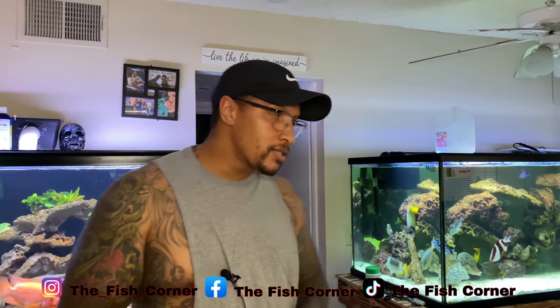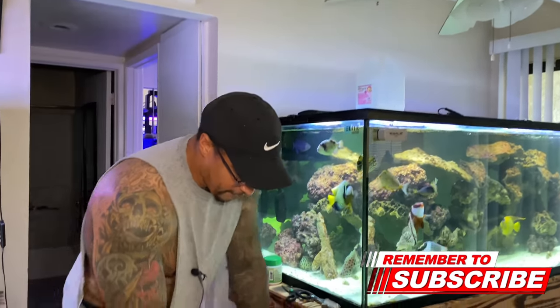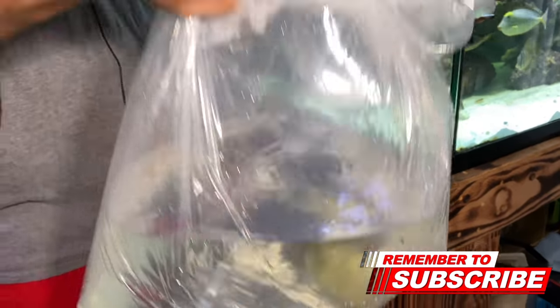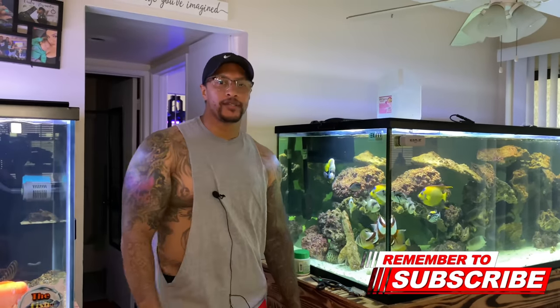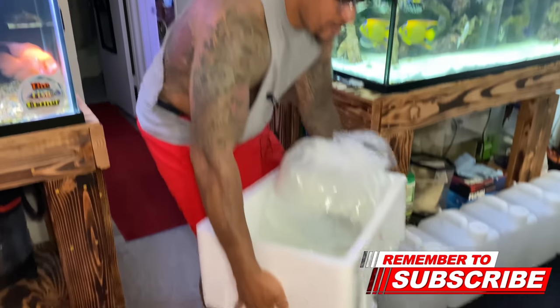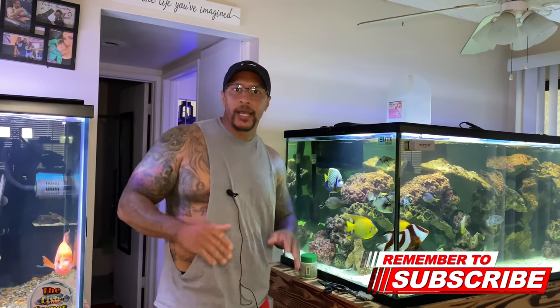We're back at the house. I'm doing another talk-over because the audio was out during this whole portion of the video. I'm not going to show the acclimation process, but I will show you what we got. First, this very big blue line trigger - she's a female with beautiful colors. We've tried having a couple in the past without success, but I think we're good this time. She's a beast - $150 for her. She'll need to get quarantined first, then ultimately go into the 225.